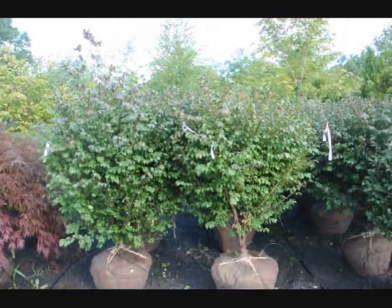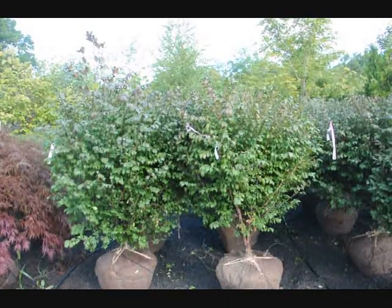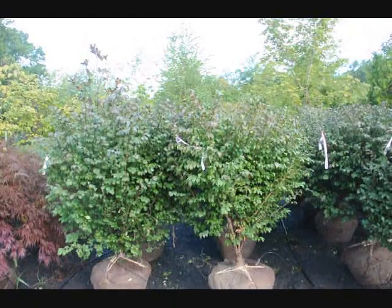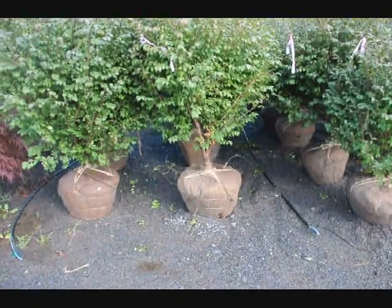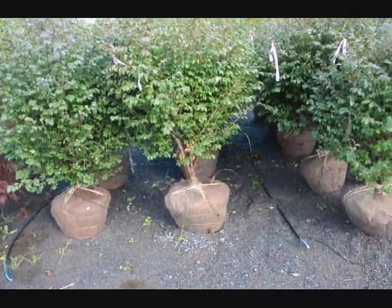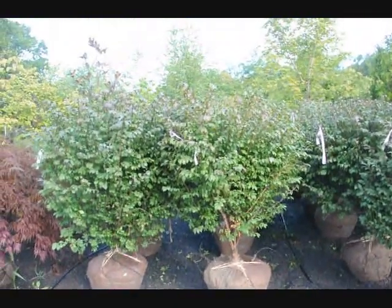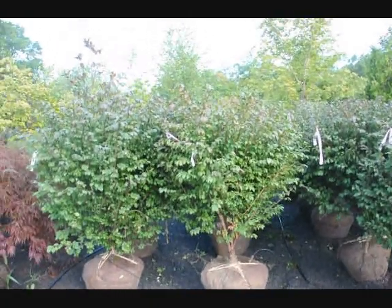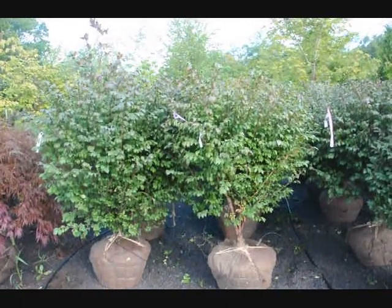We're here at Highland Hill Farm on Route 313 and these are our real nice looking burning bush, Euonymus alatus compacta. These are about 4 to 5 foot high and they're a heavy, heavy plant in a 22-inch ball. After we dig them, we put a drip water line system down for them. These are $60 until the end of 2009 and we have about 400 of these to sell. You're welcome to come out to the farm — we're located on Route 313 in Fountainville, PA.